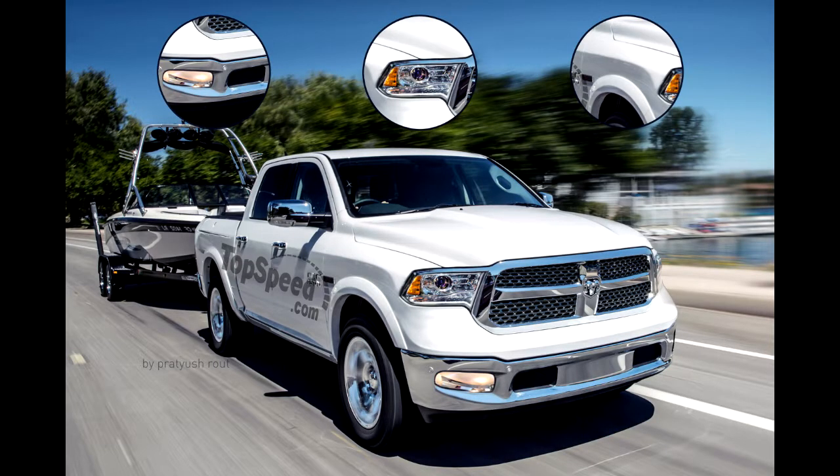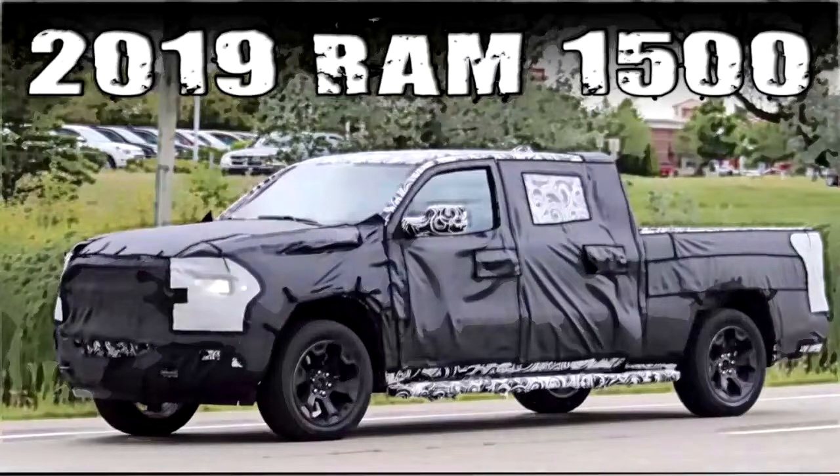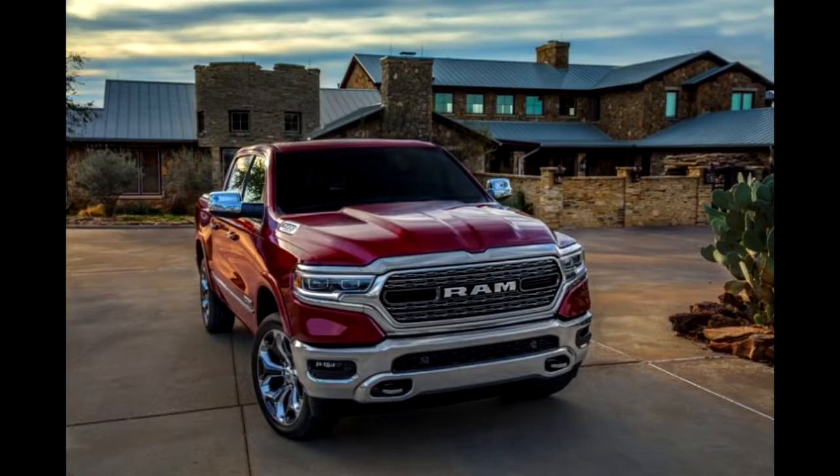It'll be steel. An intrepid magnet-wielding spy photographer back in August examined a 2019 Ram test mule's body panels and discovered the majority of them are steel. The hood and tailgate are aluminum, however.